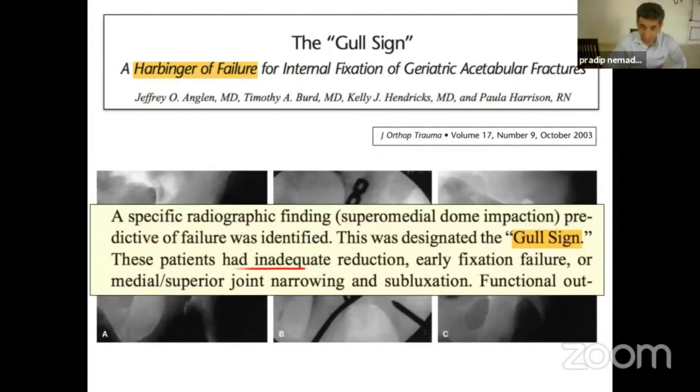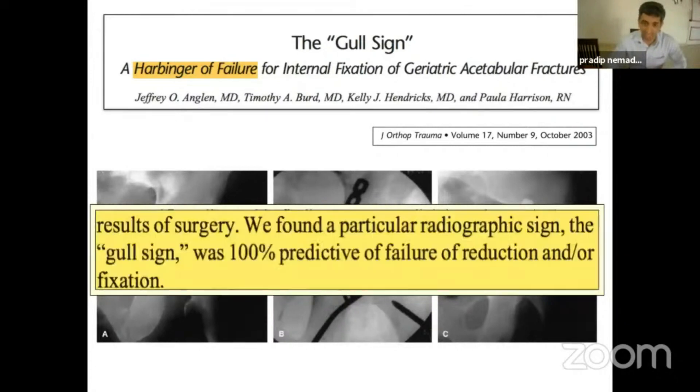This patient had inadequate reduction, early fixation failure, and medial and superior joint narrowing and subluxation position. He has said that it is 100% predictive of failure of reduction and fixation. So whenever the Gull sign was present, it was almost as if this patient is going to end up in failure of fixation. Many people used to advocate primary total hip replacement in this kind of patient — that was the message from Jeffrey Angelen's paper in 2003.